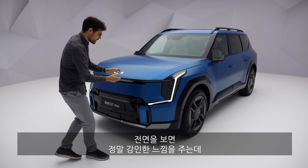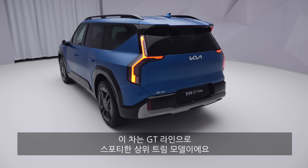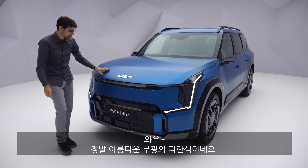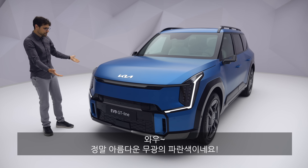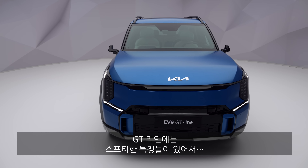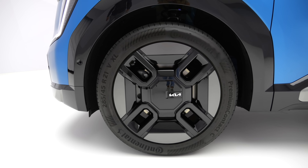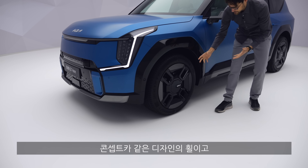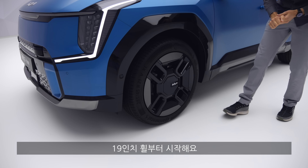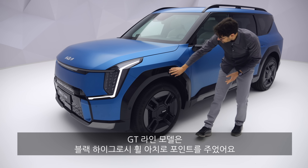Starting with the front — really strong. This is the GT Line, so the top sporty trim. You can see the daytime running light in a vertical way and we have a beautiful matte blue color. This looks amazing! The GT Line also features more sporty features. Here towards the side, we have the 21-inch wheels in what I would almost say a concept car-like design. 19-inch would be the base wheel.